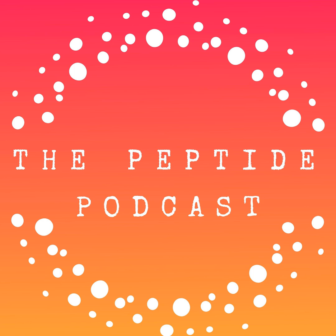Thanks again for listening to the peptide podcast. You can find more information at peptides.com. We love having you as part of our community. If you love this podcast, please share it with your friends and family on social media, and have a happy, healthy week.